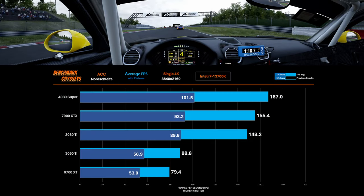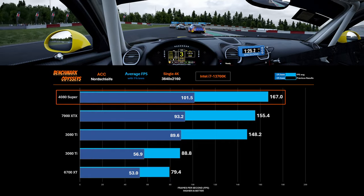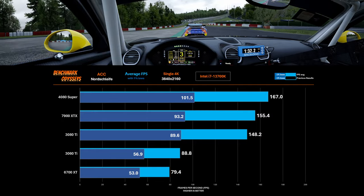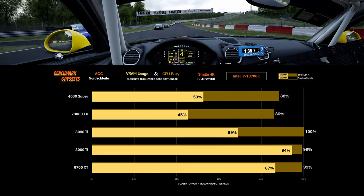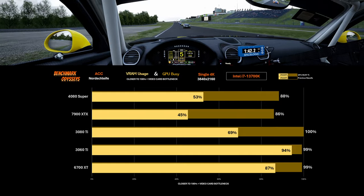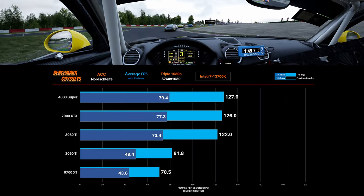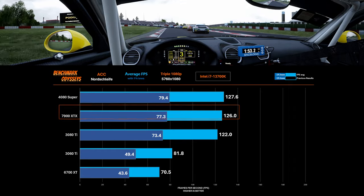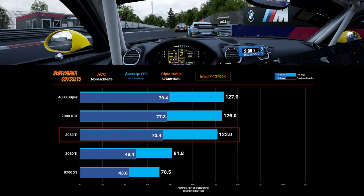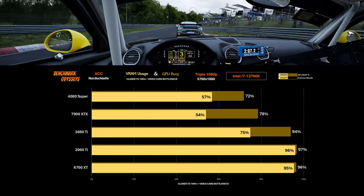With the first result, we see an early lead for the 4080 Super showing a 7.5% advantage over the 7900 XTX, but neither card is really creating a gap with the last-generation 3080 Ti. When we look at the GPU busy chart, we can see why — we're actually running into a CPU bottleneck where the 4080 Super and the 7900 XTX are not being fully utilized at only 88% and 86% respectively. When we switch to triple 1080p, the 7900 XTX trails behind the 4080 Super by just 1.3%, but the 3080 Ti is only 3.2% behind it. The GPU busy chart reveals, once again, a CPU limitation.